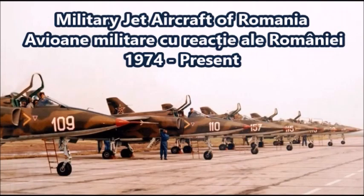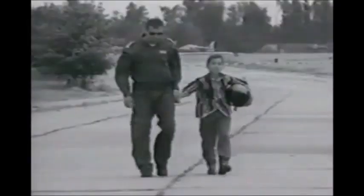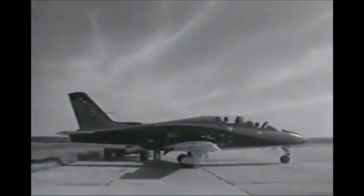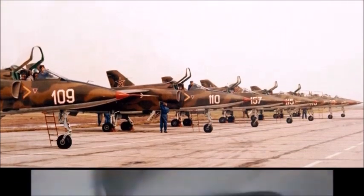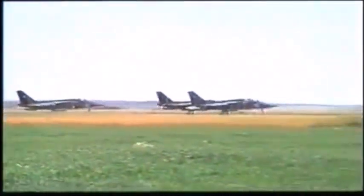Welcome to JMan Time. Today's video covers Romanian jet aircraft developed for the Romanian Air Force since the mid-1970s. Romania has been using jet aircraft of all types since the 1950s. In the Cold War era, Romania was part of the Warsaw Pact alliance with the Soviet Union, and received a large number of Soviet warplanes like the MiG-15 and MiG-17.